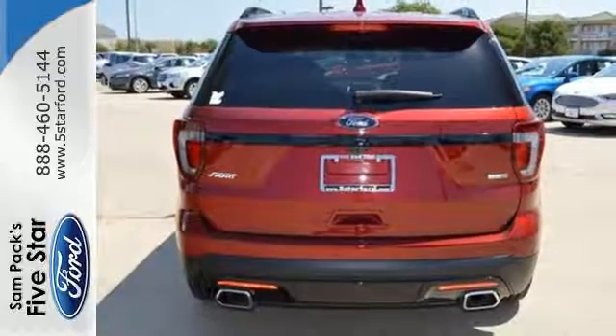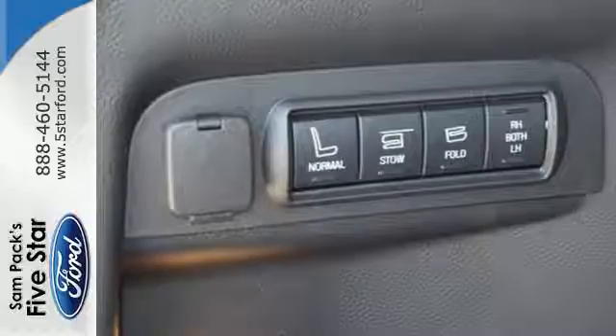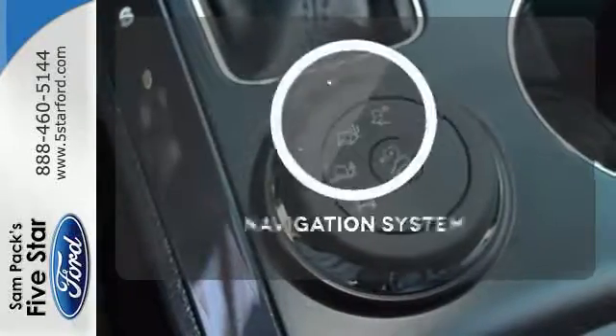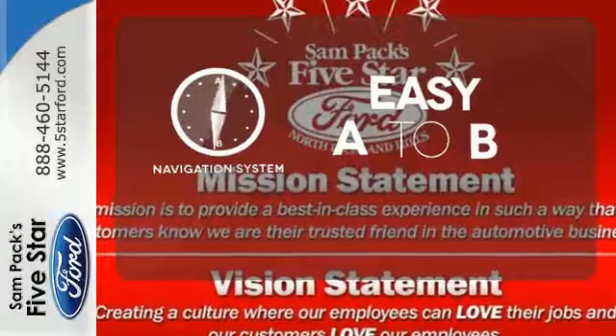Get back to your roots in comfort with space for all your supplies, and rear auxiliary climate control to keep all three rows of passengers energized for the experience. You'll want to keep both hands on the heated steering wheel.